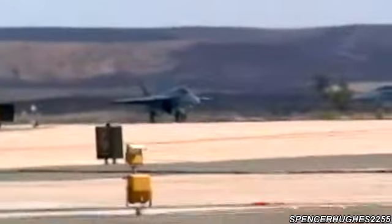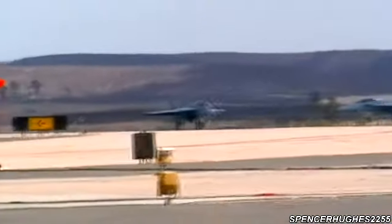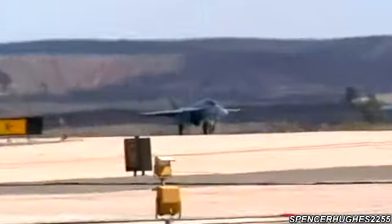Commander Strike Fighter Wing Pacific and the Commanding Officer of Strike Fighter Squadron 122, we are proud to present the F/A-18 Super Hornet demonstration. Intended to replace the venerable F-14 Tomcat and the aging Legacy Hornets, the Boeing-built F/A-18 Super Hornet is the Navy's newest frontline tactical aircraft.